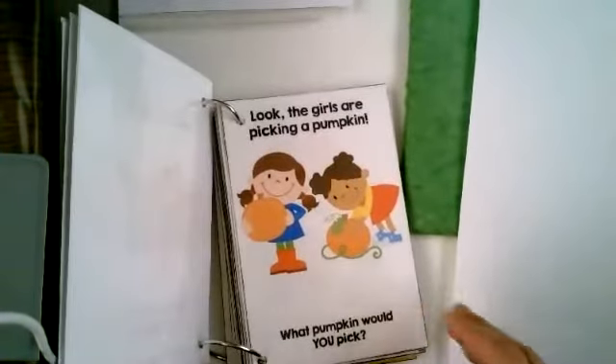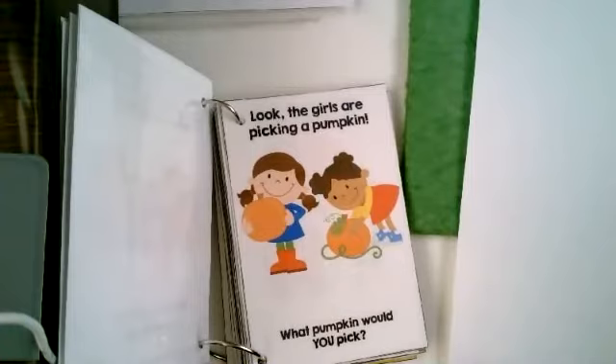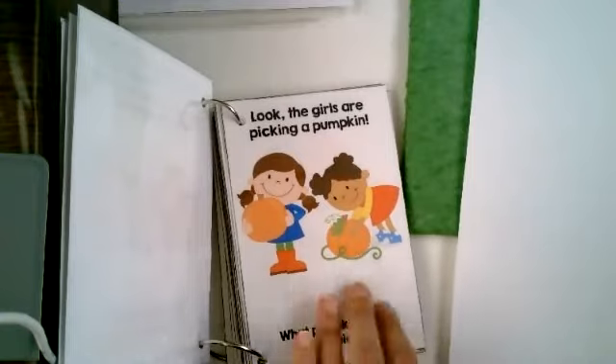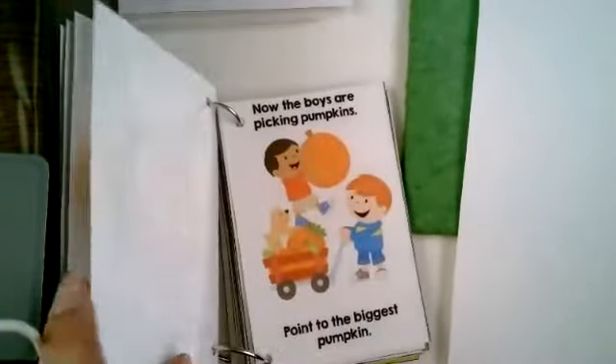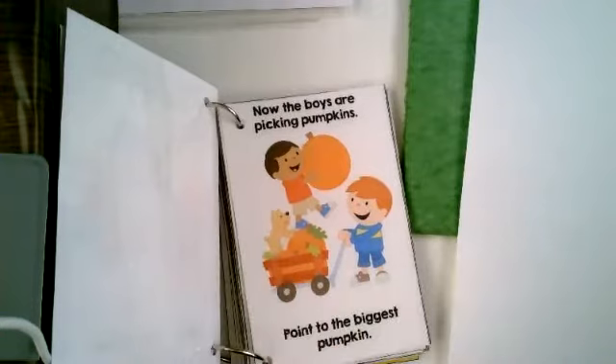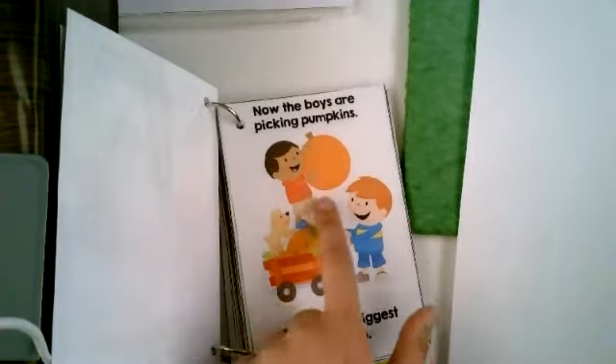Look, the girls are picking a pumpkin. What pumpkin would you pick? I like that pumpkin because it has a leaf on it. What about you? Now the boys are picking pumpkins. Point to the biggest pumpkin. There's a dog — wow, he's strong! He's carrying a really big pumpkin. There he is.